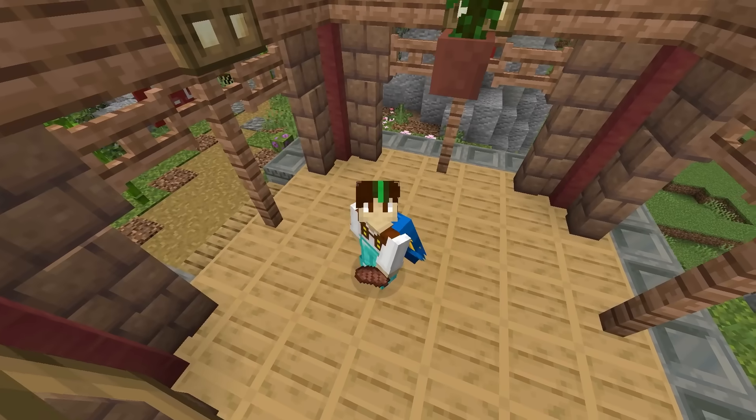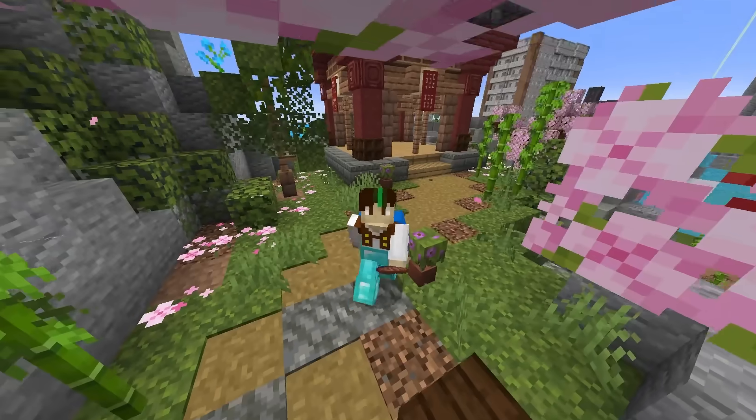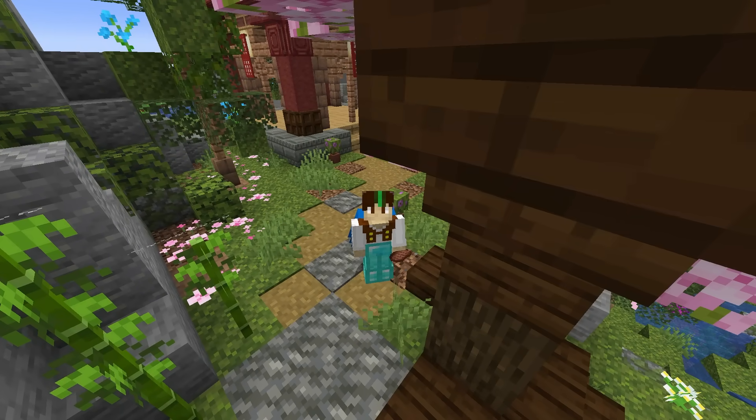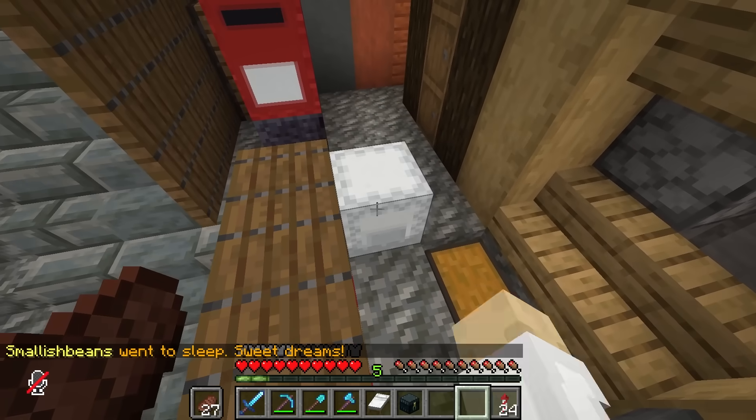As you can see, we're stood here in front of our lovely temple we built last time. Today we're gonna fill this up with a lovely shrine I want to build - but not yet, as we have a few other things I want to do first. Look, we have more mail! Oh, another book - who's it from?